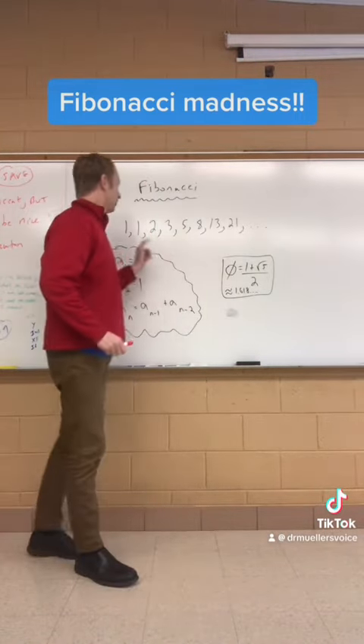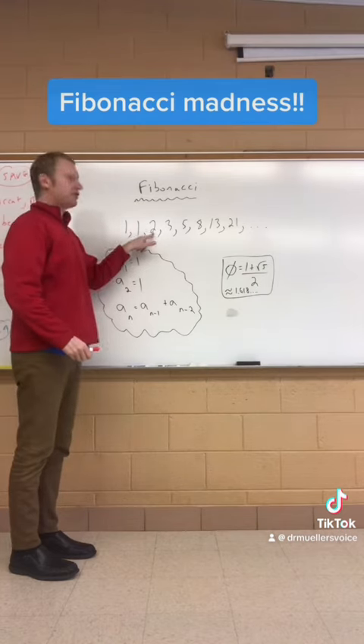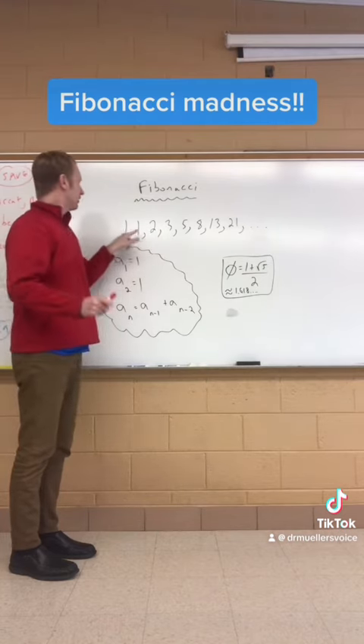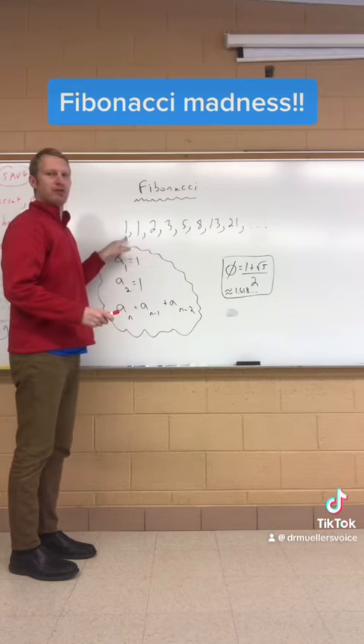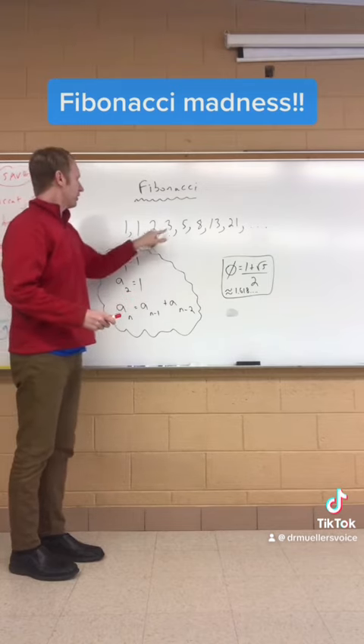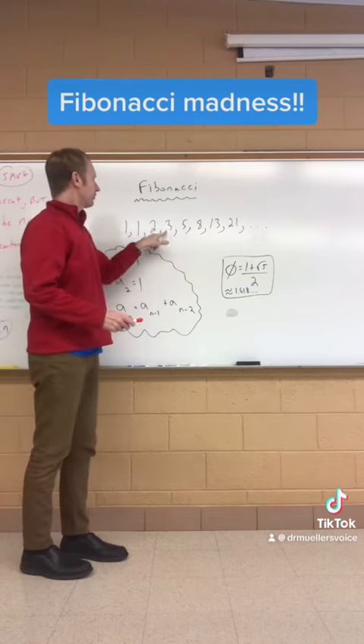The sequence starts out with the numbers 1 and 1, and then you get the next term simply by adding the two previous terms. For example, the 2 comes from 1 plus 1, which is 2. The 3 comes from 2 plus 1, which is 3. The 8 comes from 5 plus 3, which is 8.